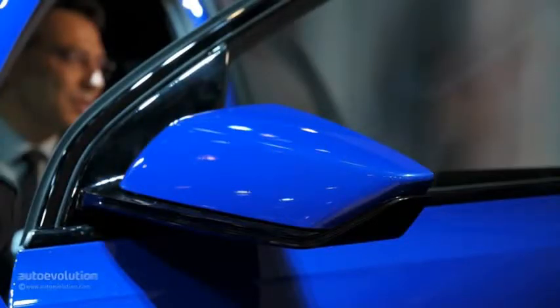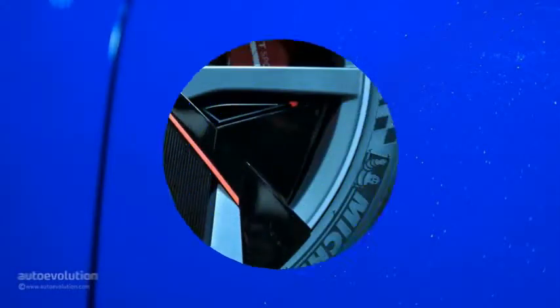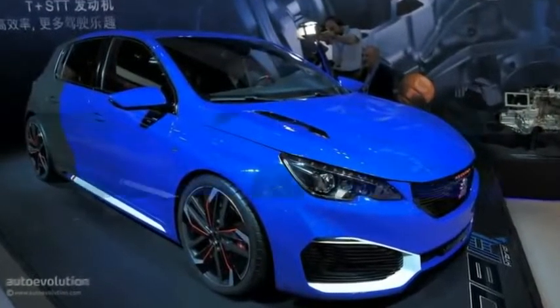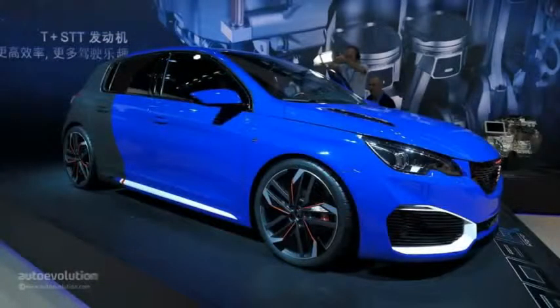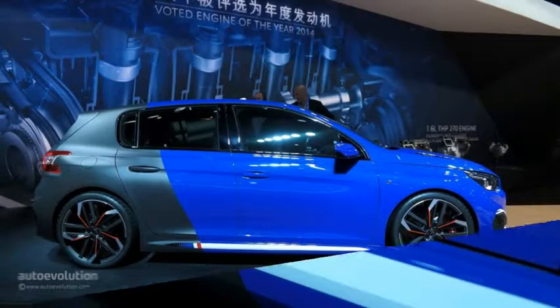There's really nothing I can add regarding the way the concept looks, as real life beats official photos almost every time and the Peugeot 308R hybrid makes no exception. The two-toned body kit reminds us of the 308 GDI, but by the time you see that upset front end it's pretty obvious the Frenchman packs serious heat under the hood.